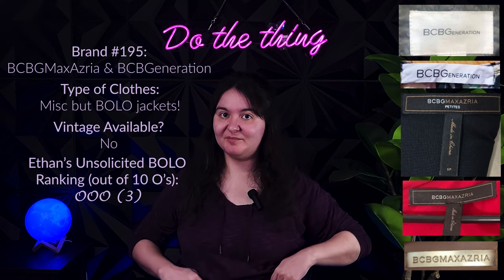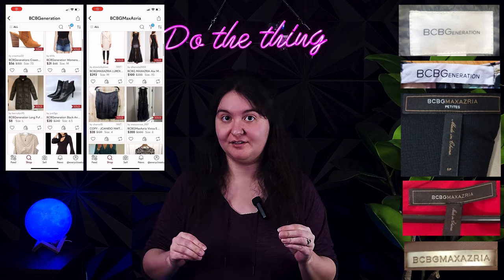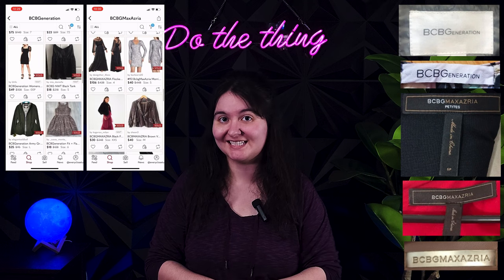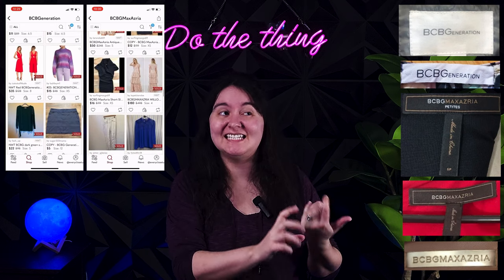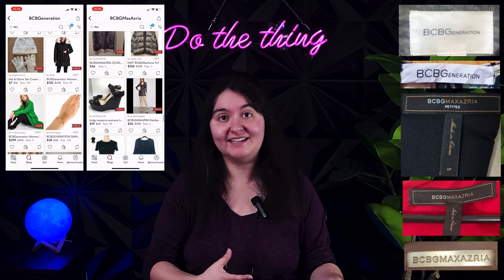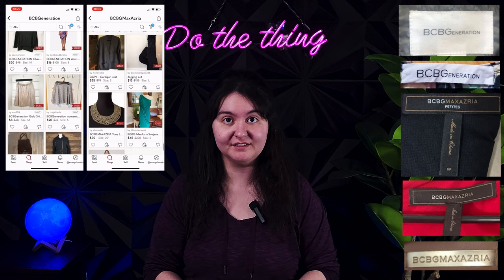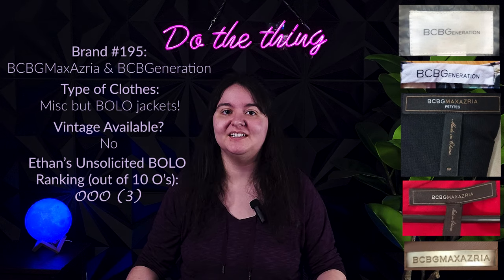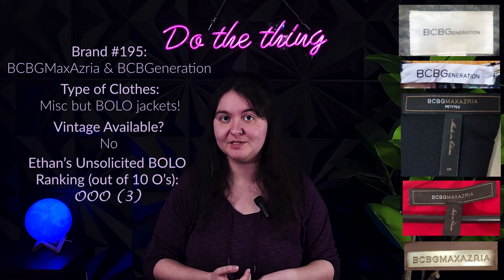Next we have BCBG Max Azria, and I'll throw in BCBGeneration as well. You've likely seen this brand a lot — sold in a lot of malls. It's very hit or miss, so I want you to know it can have value and I want you to look up specific pieces and use all your other reseller instincts: how cute is it, how unique, what is the fabric content, is it new with tags? We've had a few pieces sell very quickly over $50 and then some I can't give away for $7. Some people really covet this brand and it does retail for like $300, so I pass on it most times but if I see something especially cute I will pick it up, especially for lower cost of goods.